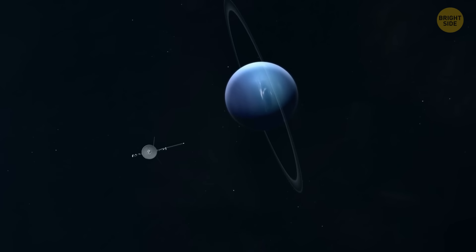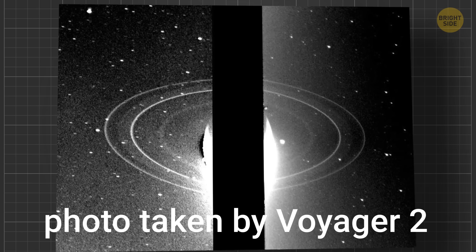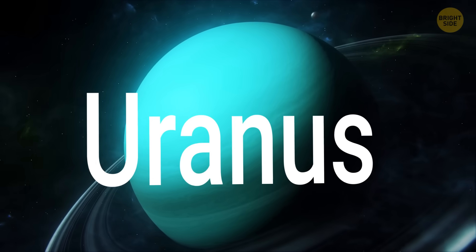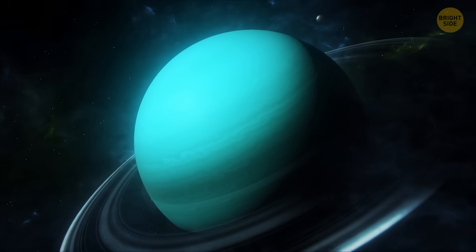Even though Neptune is so far, we still got the clearest view of its rings over the past 30 years. And check out good ol' Uranus — it comes with two sets of rings.